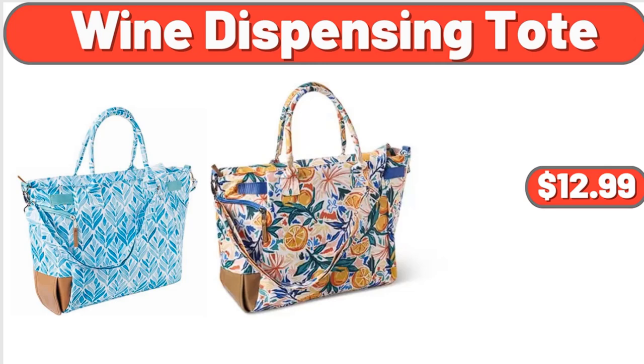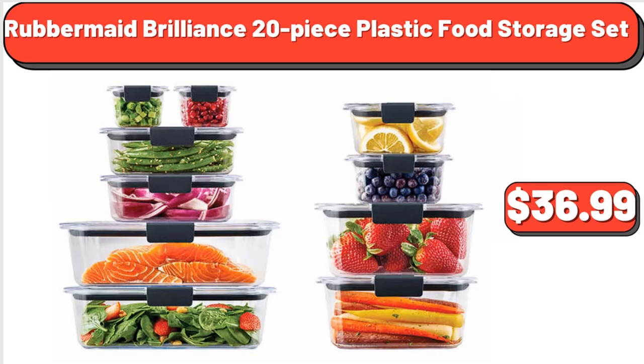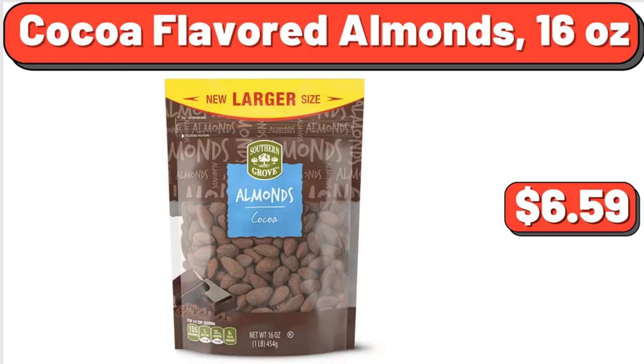Wine Dispensing Tote, $12.99. Crash Pillow Bundle, $169.99. Rubbermaid Brilliance 20-Piece Plastic Food Storage Set, $36.99. Cocoa Flavored Almonds, 16 Ounces, $6.59.